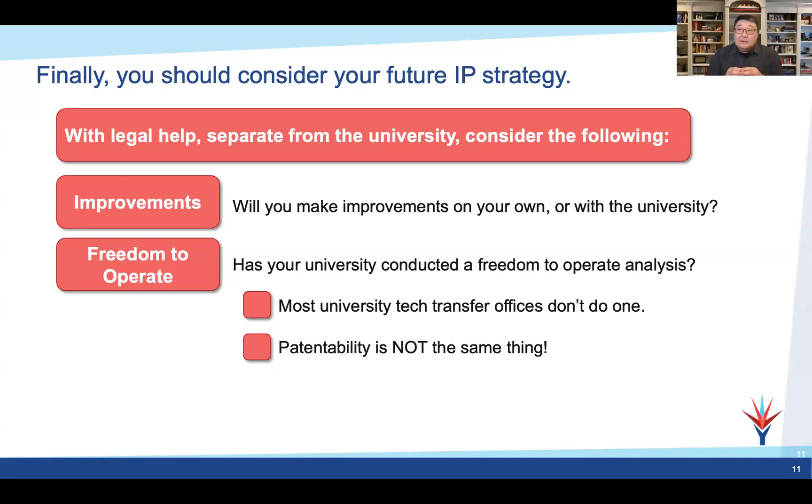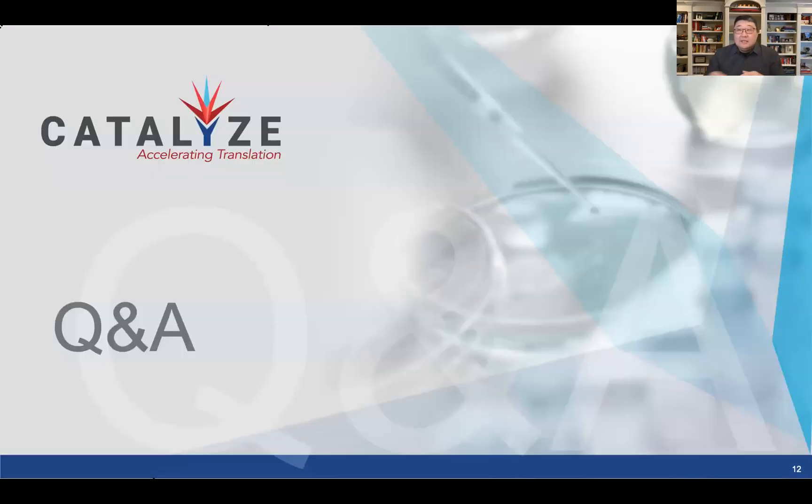I believe we've got maybe 15 minutes left to open up for some Q&A. If something sparked your interest, we can further expound upon it. John's got a lot of experience, and if you don't have questions, we can discuss amongst ourselves.